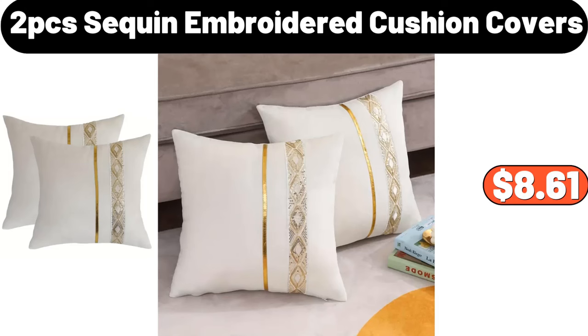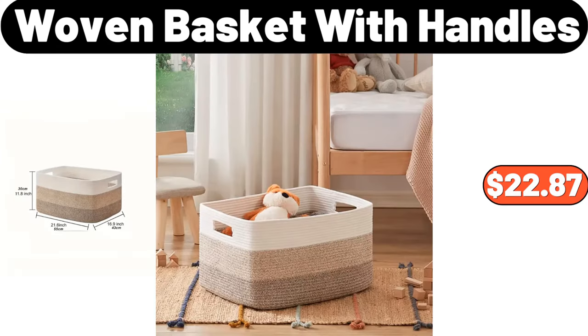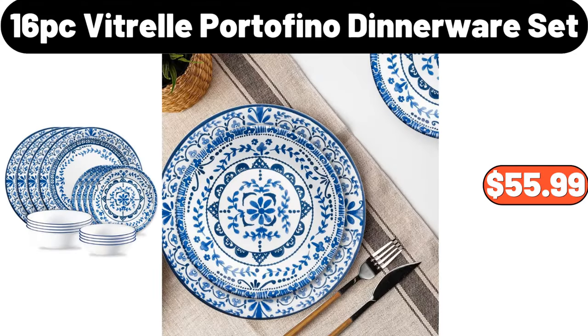2 PCS Sequin Embroidered Cushion Covers, $8.61. Nordic Boho Style White Ceramic Vase, $25.99. Woven Basket with Handles, $22.87. Cartoon Bear Print Pajama Set, $13.04. 16 Pieces Betrell Portofino Dinnerware Set, $55.99.